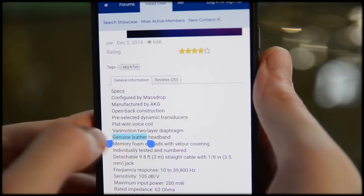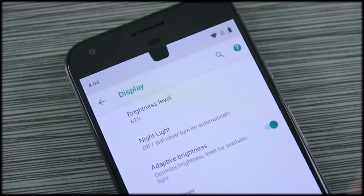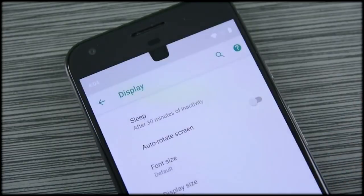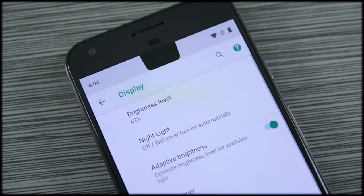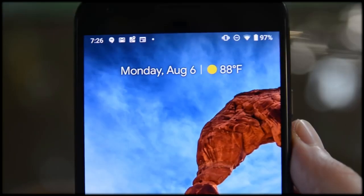For instance, when you get notifications from more than four applications, you get a dot urging you to check your notification shade for more. This happens even on devices without a notch, and that's a little frustrating. The clock is also on the left side of the status bar, freeing up more of the space in the middle for the proverbial notch. It's subtle, but it's all there.